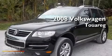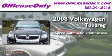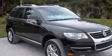This is a 2008 Volkswagen Touareg. This SUV has a 6-speed automatic transmission, a 3.6-liter V6, and 4-wheel drive.